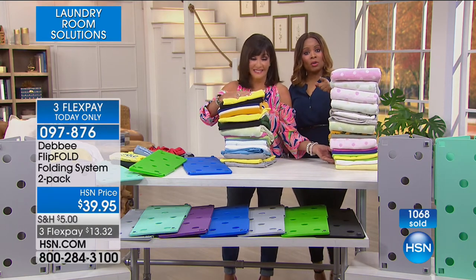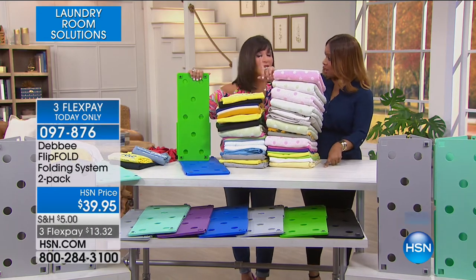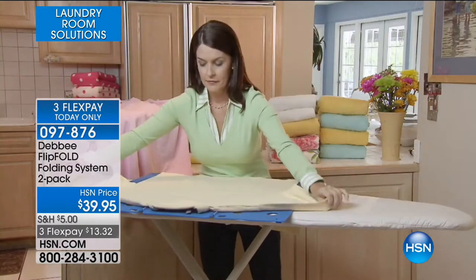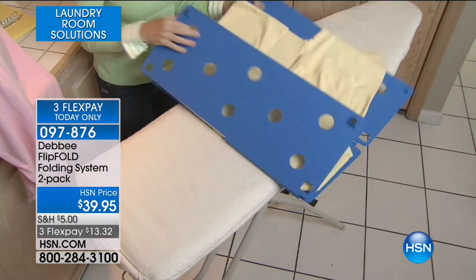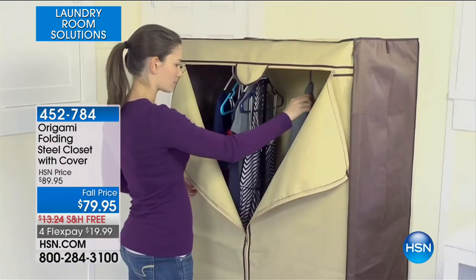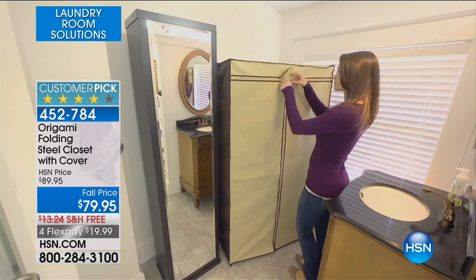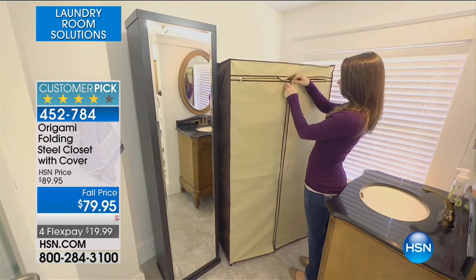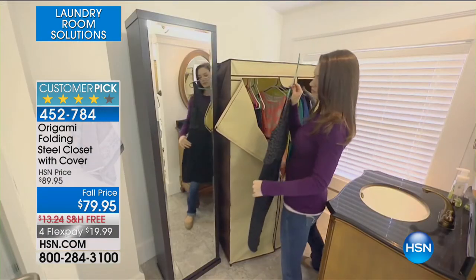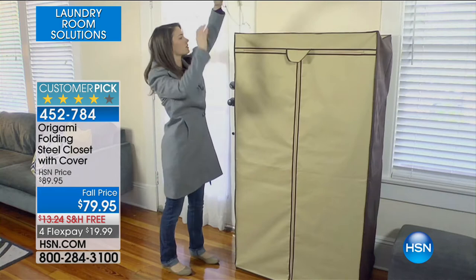As we continue to move on, we're going to meet up with Luke Caputo, who is going to give us a chance to have that portable closet a lot of us want. Are you like me — have you taken over your guest bedroom and the guest bedroom closet? A lot of us are guilty of that. If you are, we've got a quick, easy, affordable solution from our great friends at Origami. We're going to give you a chance to have a folding steel closet that comes along with a cover today as a customer pick. It's on four flex for today only, so it's $20 to get it at home.